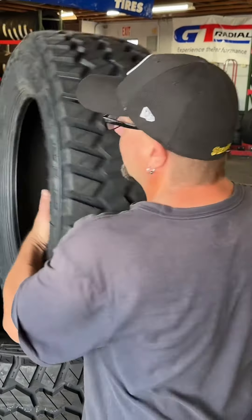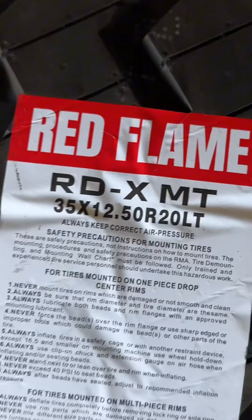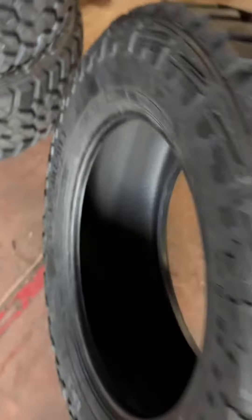This is a nice heavy duty tire — LT mud terrain, 33 1250 20s. Very good tire.